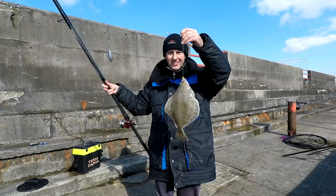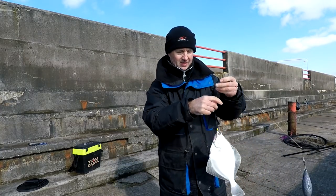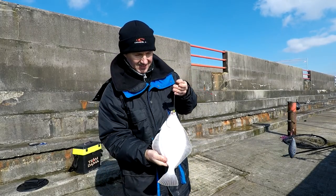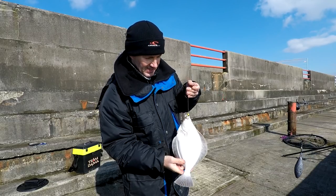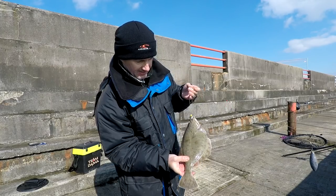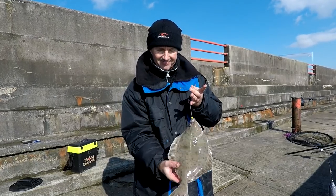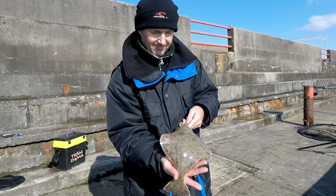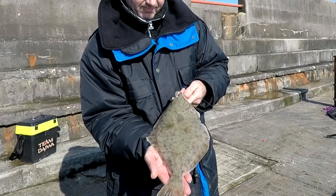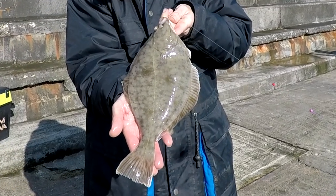This one's quite a good one. I've measured it — yeah, that's a fair old fish. Still not a plaice! Nice fish!